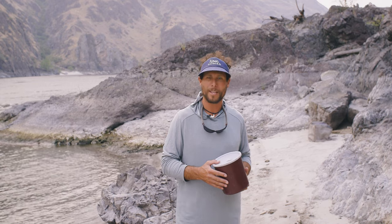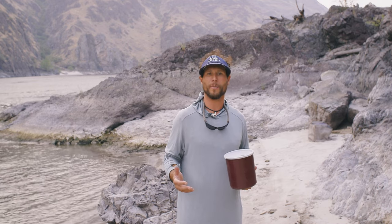Hey, my name is Bram. I'm a river guide here in Idaho for OARS and I'm just going to show you what our toilet system looks like.